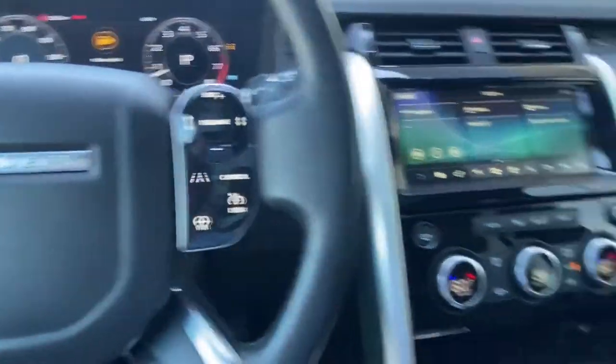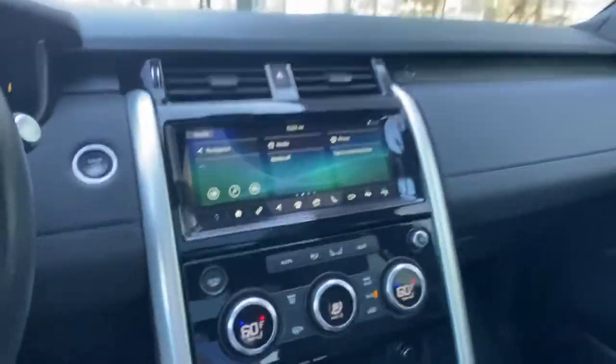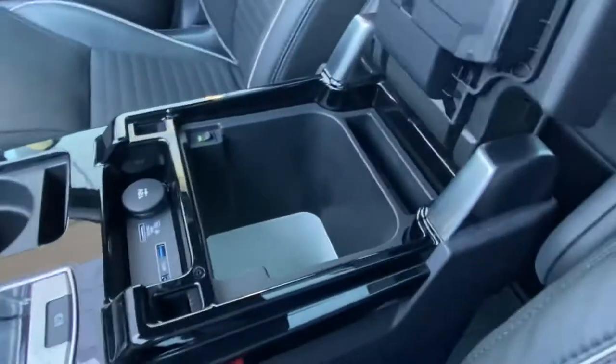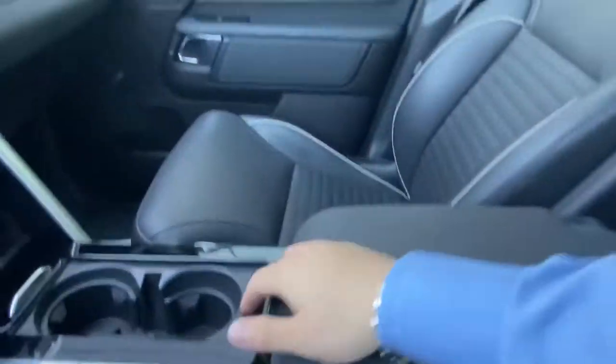We do have a heated steering wheel as well as heated and cooled front seats. The vehicle does come with the Touch Pro display, as well as a fridge located in the center console, and we do have two sunroofs located on top of the vehicle.